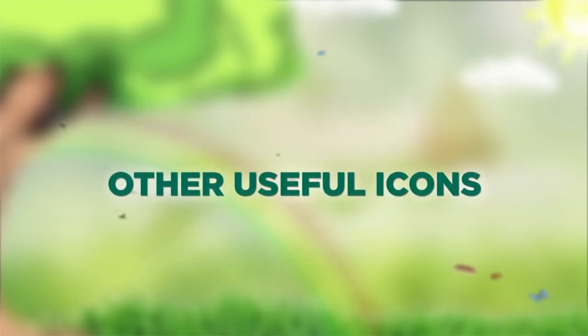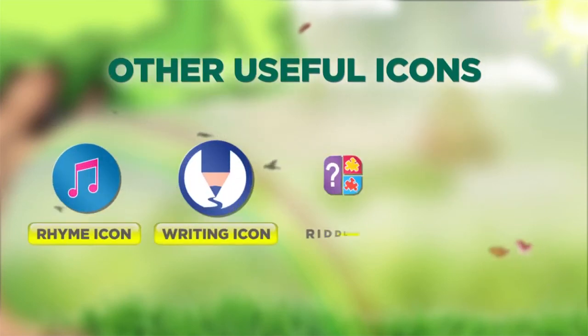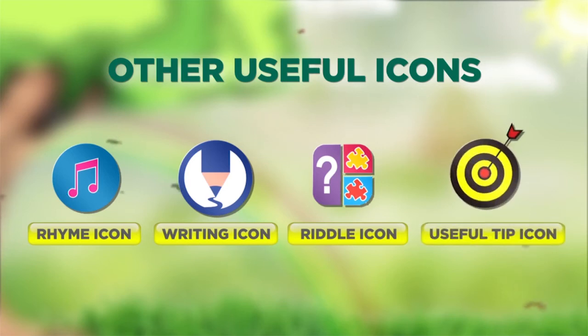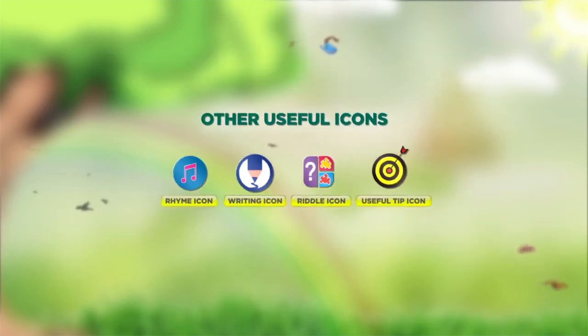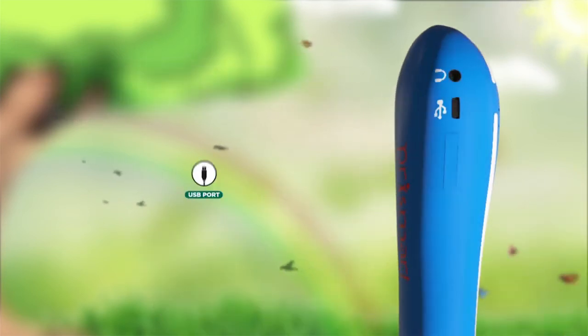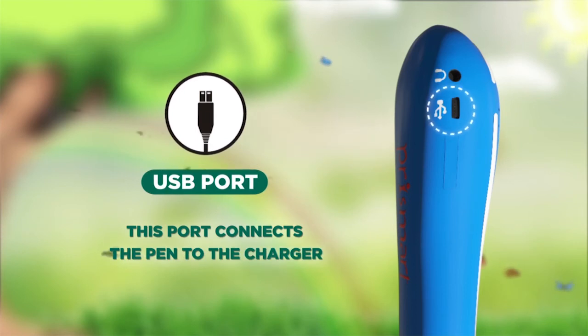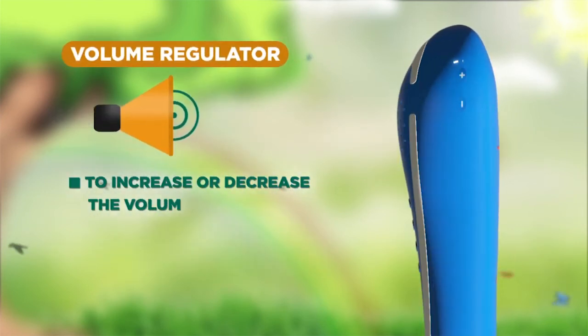Other useful icons: Rhyme icon, Writing icon, Riddle icon, and Useful Tip icon. Touch the icons with the tip of the pen to read the book. The USB board connects the pen to the charger. Use the volume regulator to increase or decrease the volume.